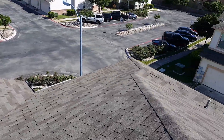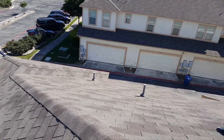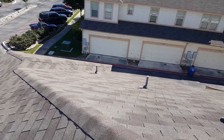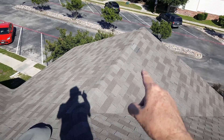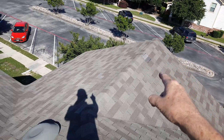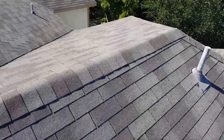We're up here on top of this set of townhomes looking at the roof. The roof looks older — probably 15 to 18 years old — or it's had some damage to it. I am noticing one shingle missing over here and one on the edge right back over there. This is a three-tab shingle.